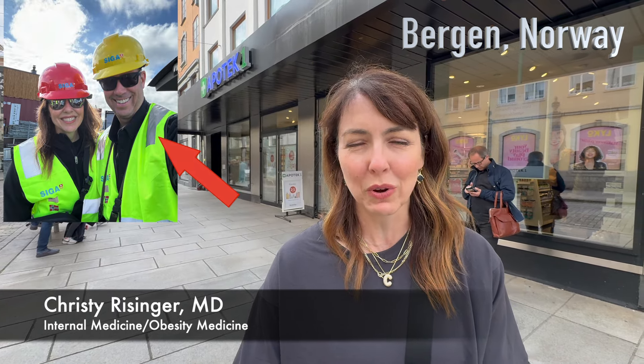Hi and welcome to a worldwide edition of Your Health with Dr. Christy. I'm actually in Norway with my husband who's doing a work trip, and I thought I'd step into a pharmacy just to show you how expensive the medications are here in Norway. They add a 25% tax to everything. You have to divide the numbers by 10 to get the dollar amount. Come with me as we go explore the pharmacy.